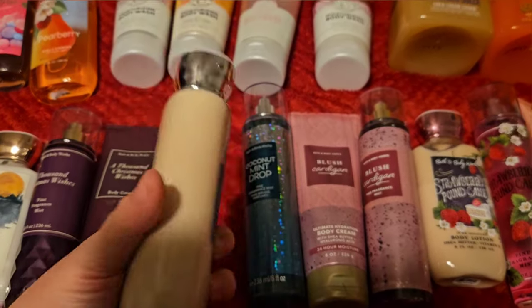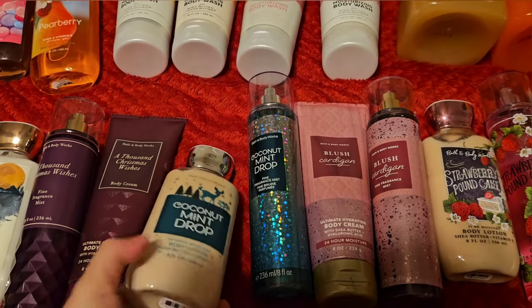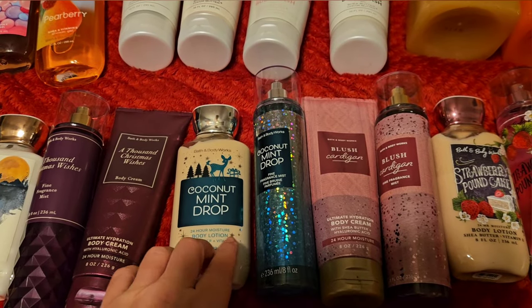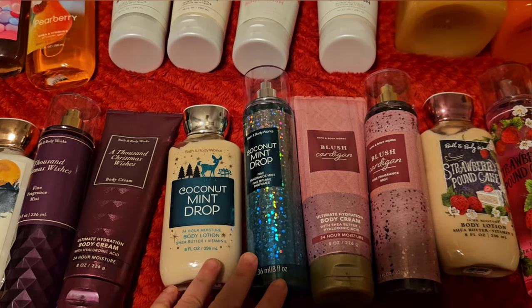Next we have Coconut Mint Drop, which I love. This is white coconut, ice peppermint, and winter musk — one of the classics that we all wish they'd bring back. It's like the most perfect minty coconut mix; it's absolutely delicious. I think I have one set of this left after this one, so I'm working through them.